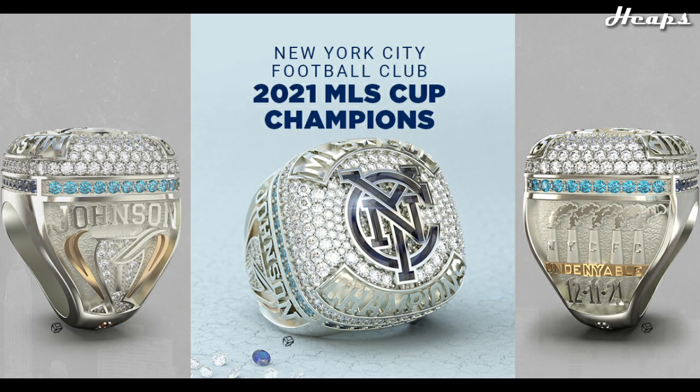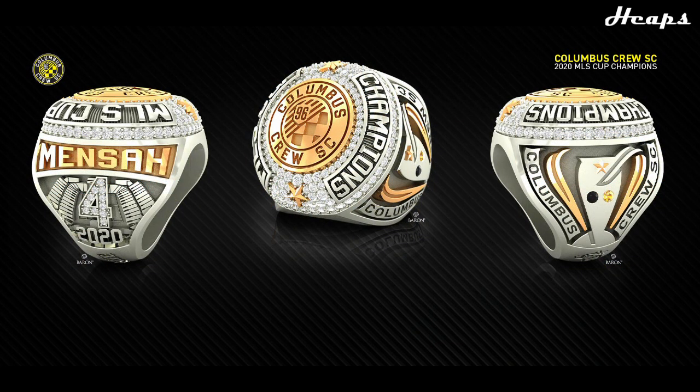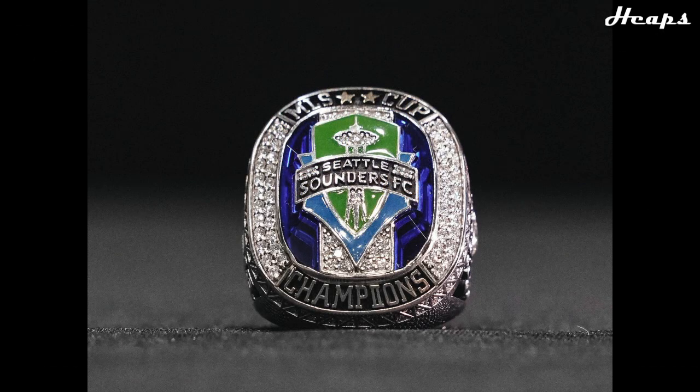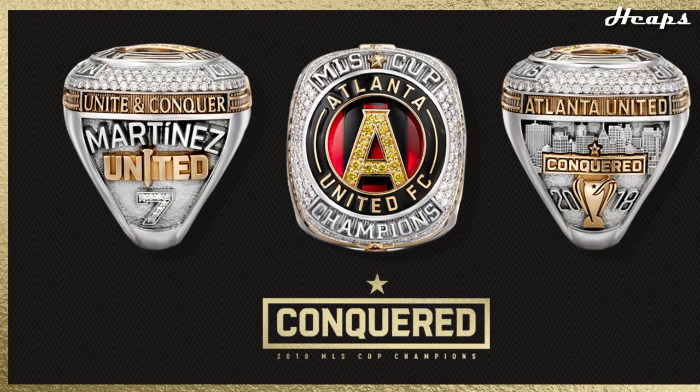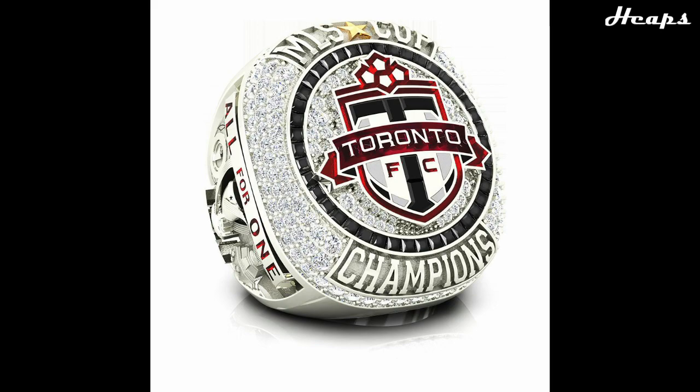Thank you so much for watching this video. There are many hidden aspects and easter eggs that designers include in these rings, like the specific number of diamonds representing something about the team. There are a countless amount of these easter eggs, so I can't put all of them in the video or else it would be way too long. So make sure to put any easter eggs you enjoy about any of these rings in the comment section below to help inform other viewers — and even myself, because there's a lot I don't know about these rings.